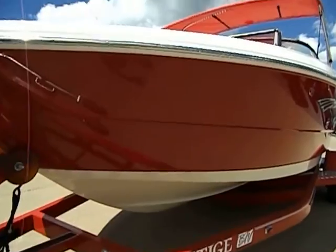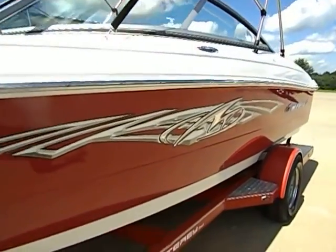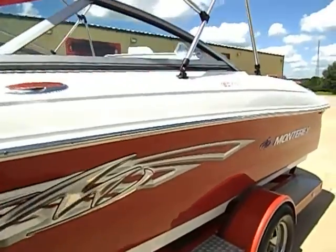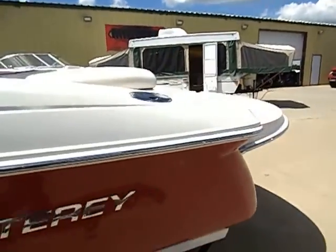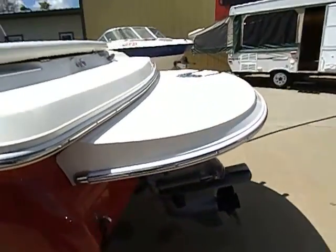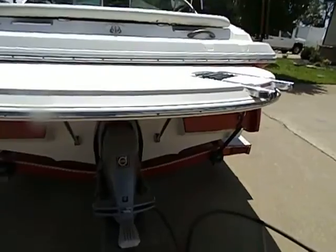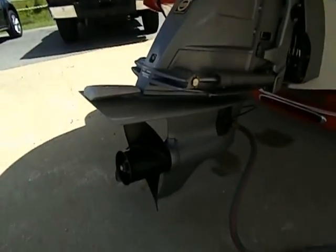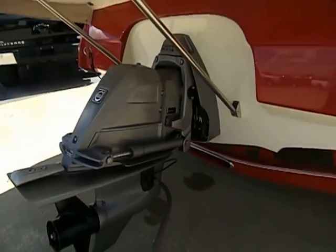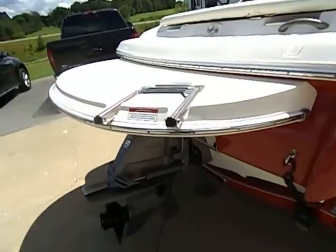It's a beautiful boat. There have been no accidents, no signs of beaching, no signs of dock rash or anything like that. Haven't found any stress fractures in the fiberglass — the hull is in beautiful shape. This is all original. Here you can see the Volvo Penta outdrive, power trim and tilt, and a three-blade prop.